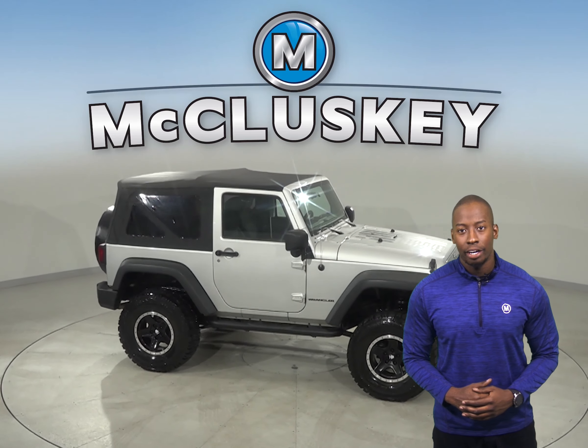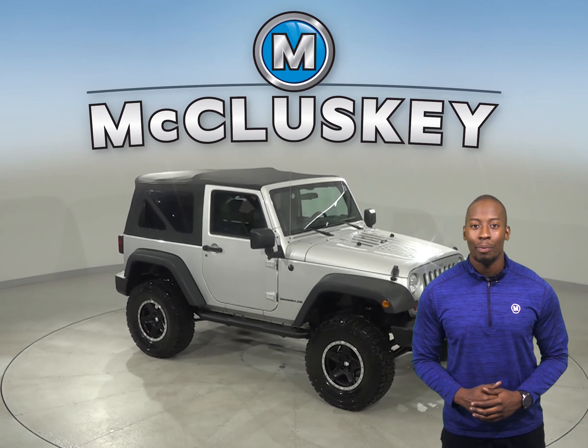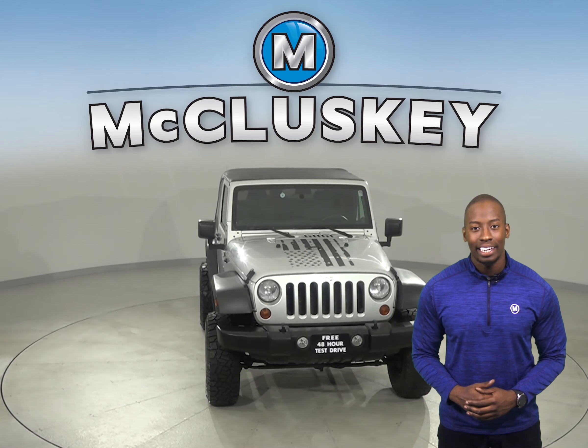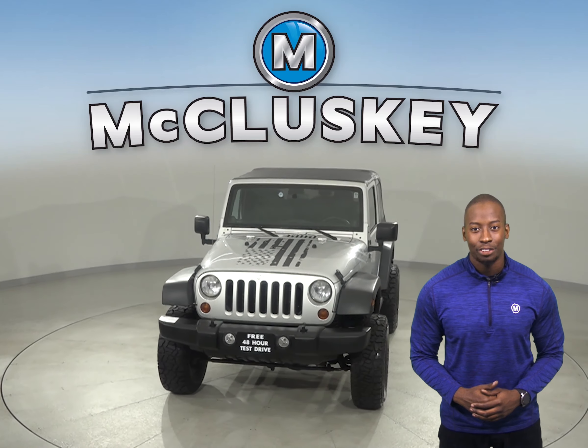It also has Sirius satellite radio, and it's passed our 172-point inspection, so it's ready to hit the road. Come on down and take it on a free 48-hour test drive.